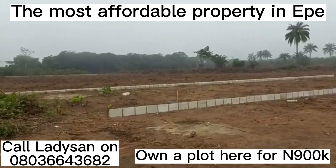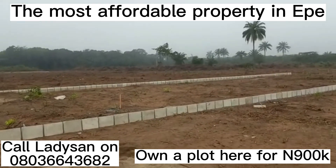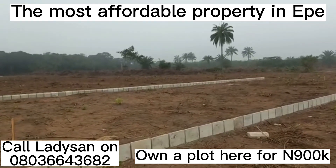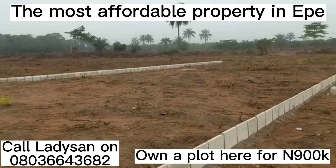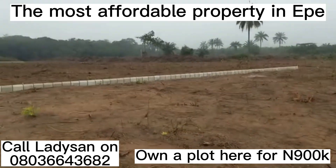See what we have here — Lush Gardens Estate Phase 4. Still selling for just 900,000 for a plot: 250,000 for documentation and 350,000 for development. You will be a landlord in this beautiful estate. Thank you.